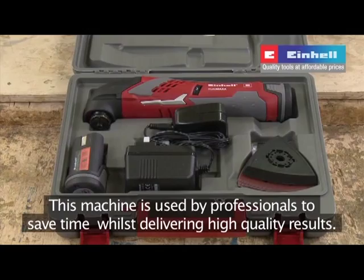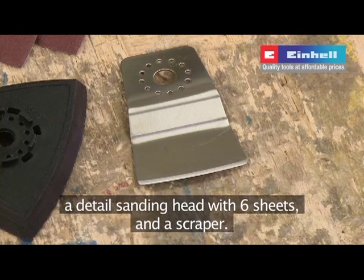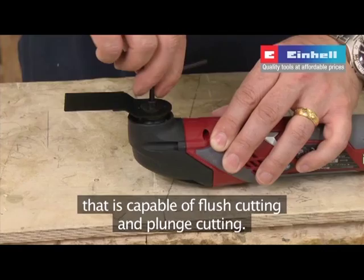The cordless Multi-Max comes with a plunge cutting saw blade for wood, a grout raking blade, a detail sanding head with six sheets, and a scraper. Attach the wood saw blade and you instantly have a machine capable of flush cutting and plunge cutting. The Multi-Max has a slim-line soft-grip body and variable speed to ensure professional results every time.